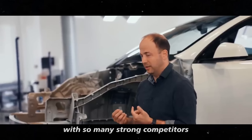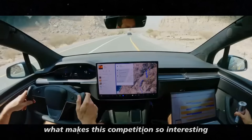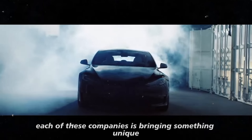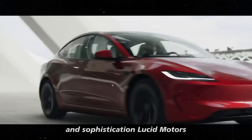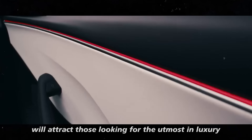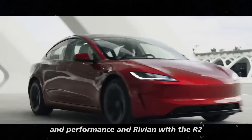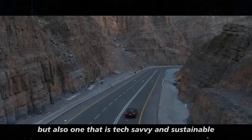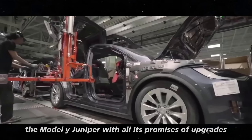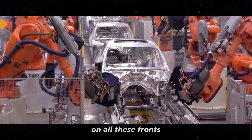With so many strong competitors, Tesla cannot afford to launch something that is just more of the same. What makes this competition so interesting is that each of these companies is bringing something unique. The Cadillac Optique will appeal to those seeking style and sophistication. Lucid Motors will attract those looking for the utmost in luxury and performance. Rivian, with the R2, is targeting consumers who want a vehicle ready for any adventure, but also tech-savvy and sustainable. The Model Y Juniper will need to be versatile enough to compete on all these fronts.